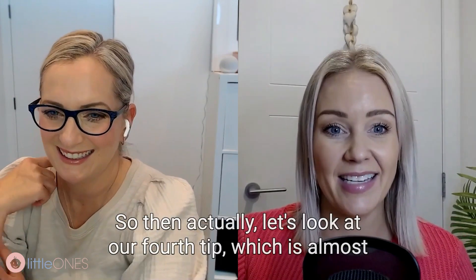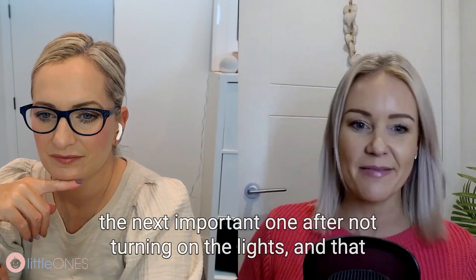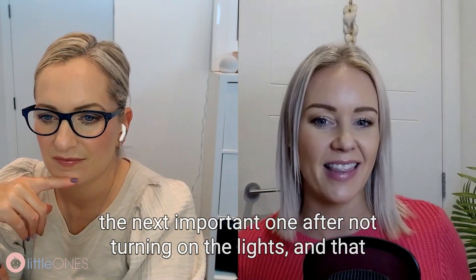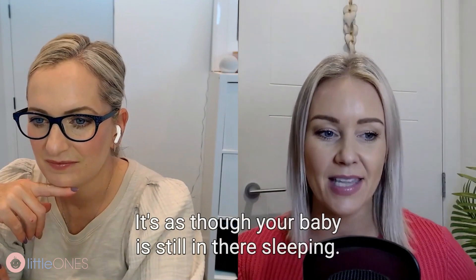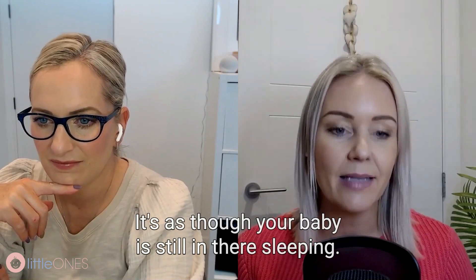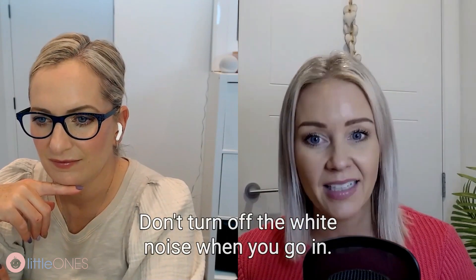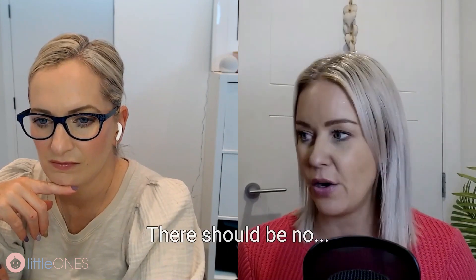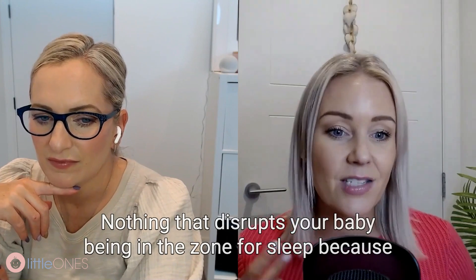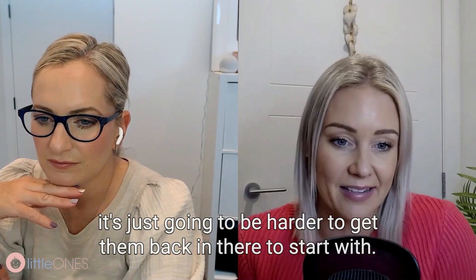Tip four: keep the white noise going. As we've been saying, you want to keep everything the same — it's as though your baby is still asleep. Don't turn off the white noise when you go in. Keep it going at the same volume. There should be nothing that disrupts your baby being in the zone for sleep, because it's just going to be harder to get them back there.